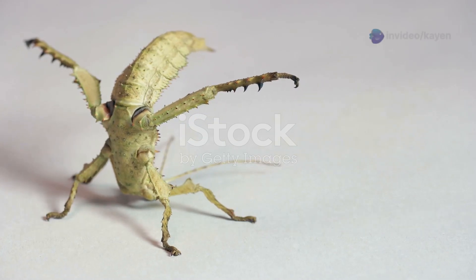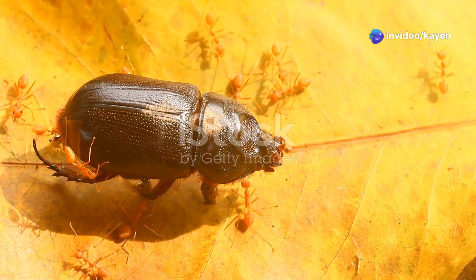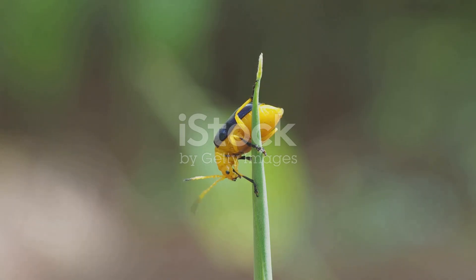Picture this: you're a predator and you decide to munch on a bombardier beetle. But wait — the beetle has a surprise for you. In the blink of an eye, it sprays a hot, noxious chemical right at you. Ouch, that's gotta hurt.